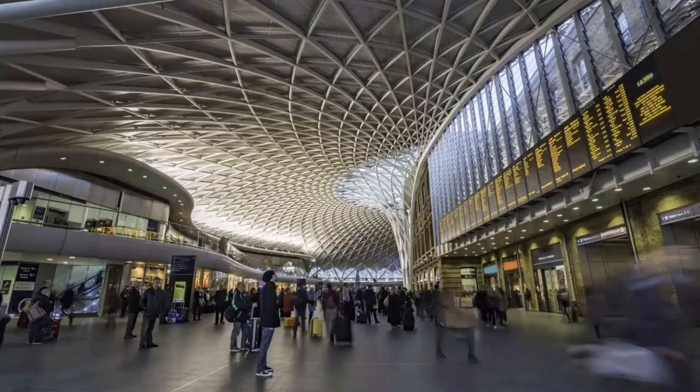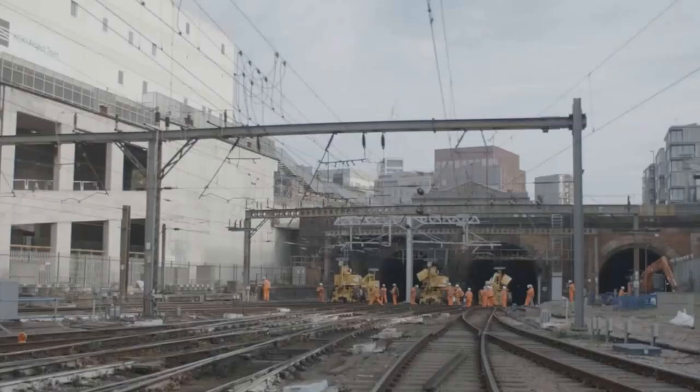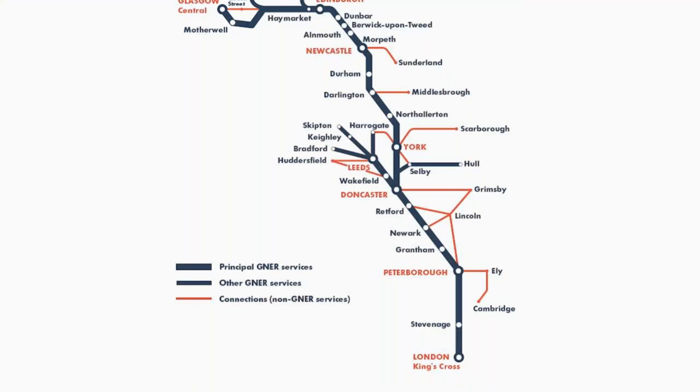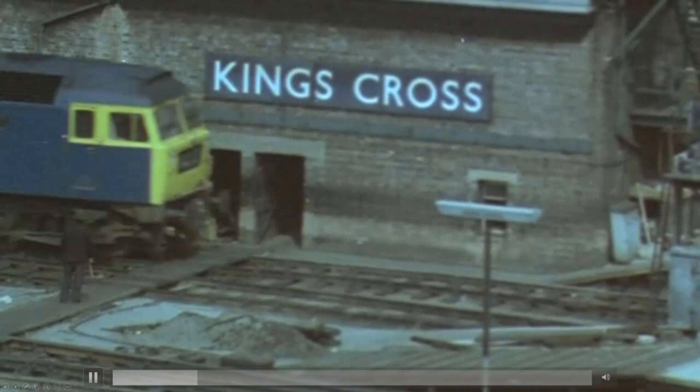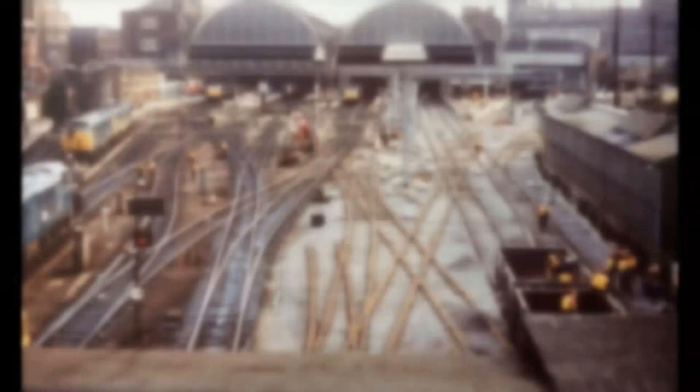The King's Cross remodelling project represents a lifetime upgrade to the infrastructure, enabling increased reliability and maximising capacity for the passenger. It is part of the East Coast upgrade which covers all of the East Coast Main Line at King's Cross. Although the station itself underwent modernisation in 2012, the existing railway assets have not been changed since the 1970s. We've even managed to find some photographs from the original renewal period.